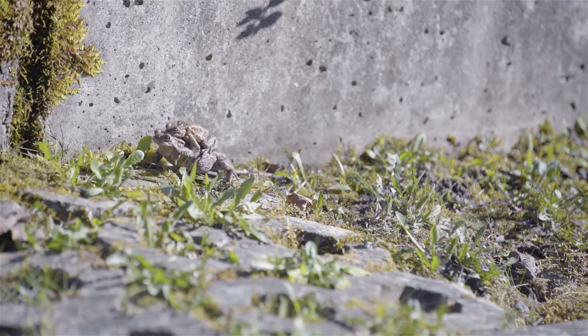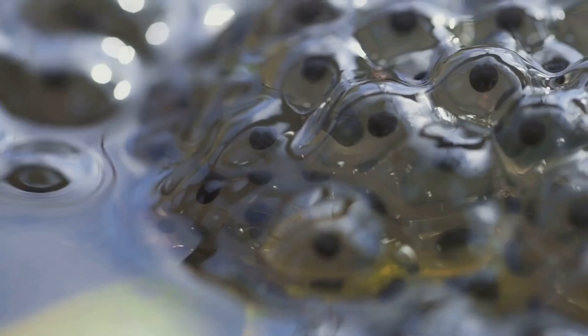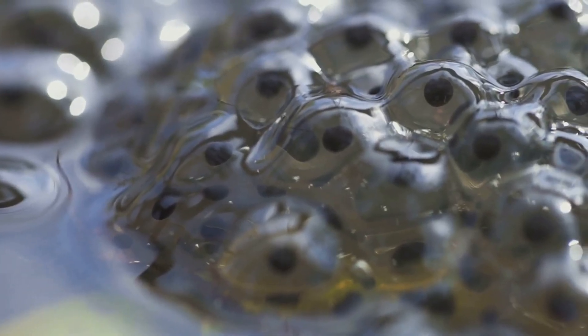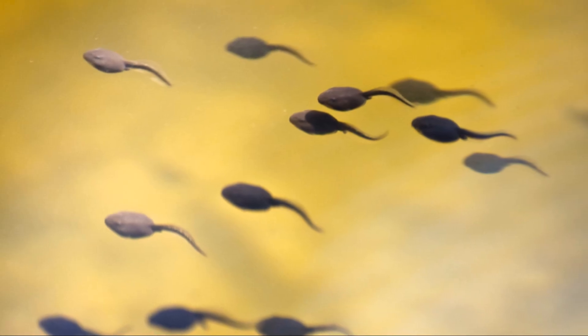This level of parental care is rare in amphibians, making the glass frog even more unique. The eggs remain on the leaf until they hatch into tiny wiggling tadpoles, then they drop into the water below, where they begin their next stage of life.